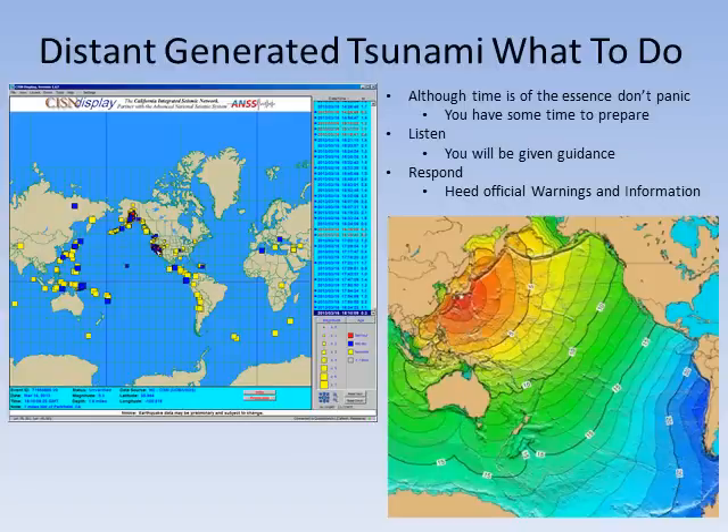Although time is of the essence, don't panic. Depending on the location of the tsunami-generating earthquake, you could have up to 10 hours to prepare. Listen for official messages from the National Weather Service. Is this message a watch, warning, or an advisory? Respond to these official messages and to what your local emergency management officials are saying to do. Be sure to heed their recommendations.